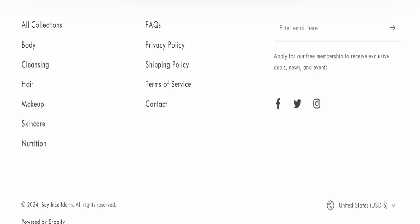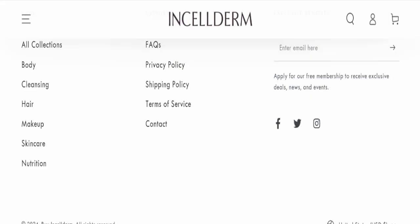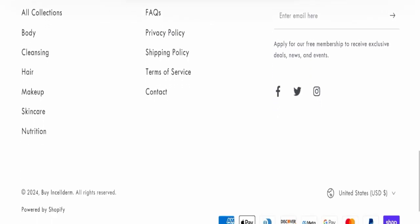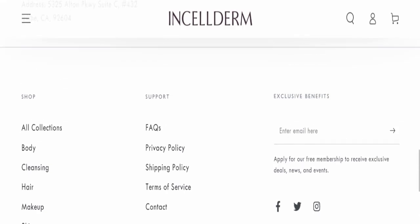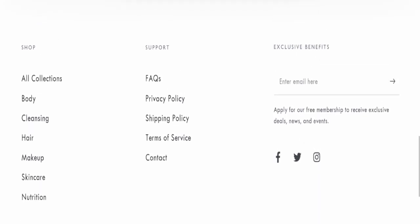This website is also active on social media platforms, but their fan following is low. Next, we checked the return and refund policy — the return and refund policy page is not available on this website, which is a concern.